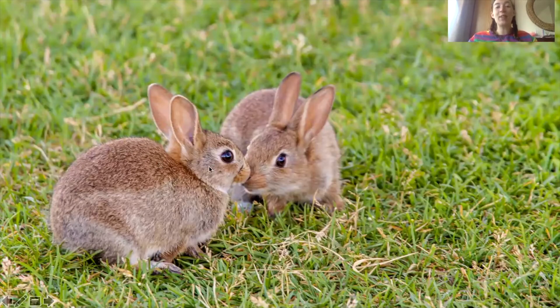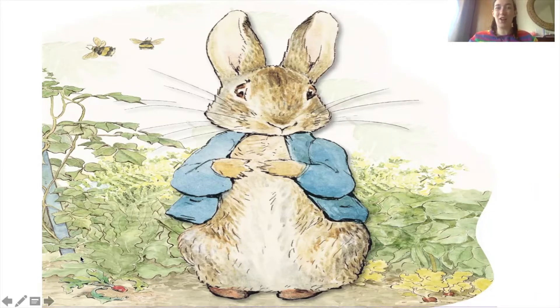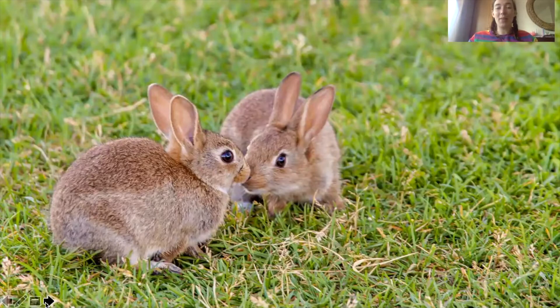So here's a real life rabbit, because I know that this picture - which is the picture you've probably seen so far, unless you've seen the Peter Rabbit movie - is animated. So here is a real life rabbit. Maybe you're really lucky and you actually have a pet rabbit, or know someone that has a pet rabbit in your family or maybe one of your friends.